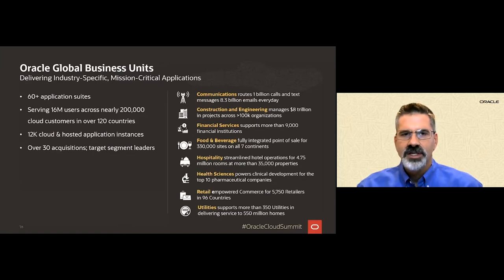Examples of these workloads include point of sale, clinical trial data management, financial transactions, and workforce management and safety. The GBUs together have a large and diverse SaaS portfolio that serves thousands of customers in all eight of the vertical markets.